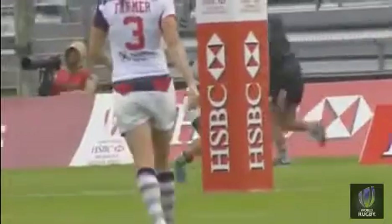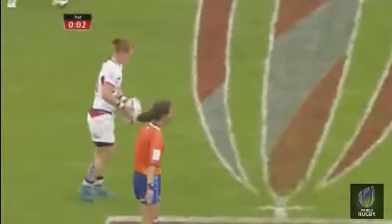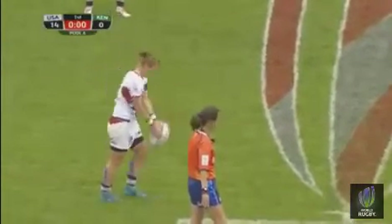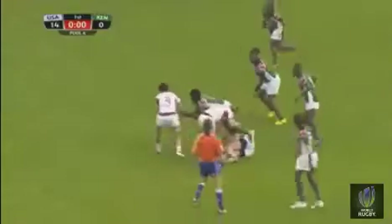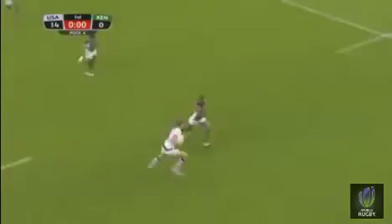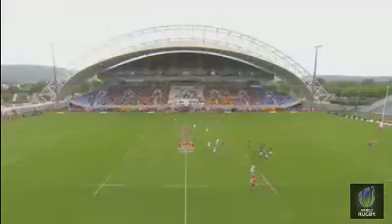United States support in the stands, surrounded by a few French supporters. The halftime hooter goes off — like a cock-a-doodle-doo. Jillian Potter takes the ball. Good switch play — here's Kelter, just stood up and delivered the pass to Carmen Farmer, but it was a forward pass, and that will bring down the curtain on this opening half. USA lead by 14 points to nil.